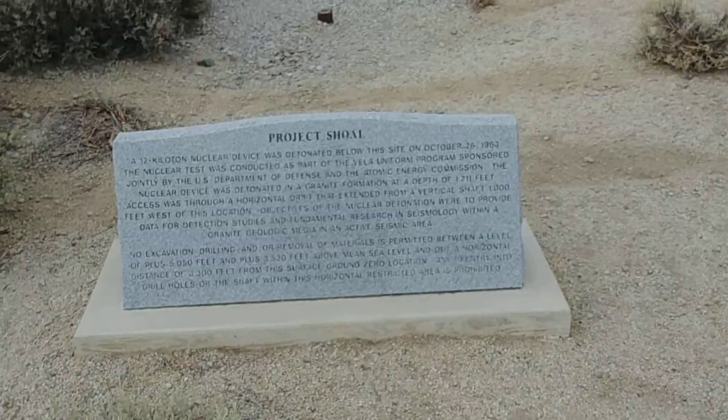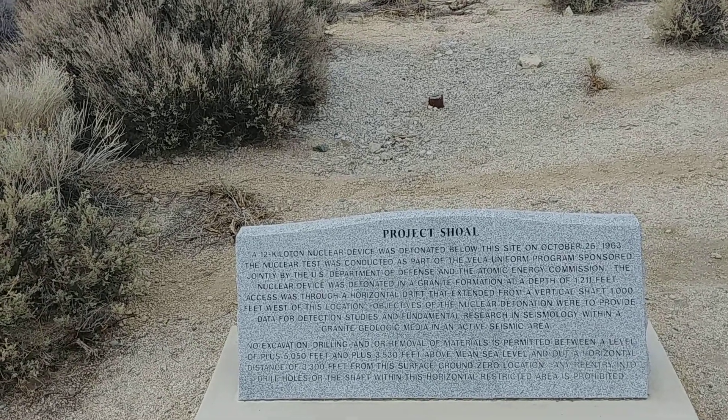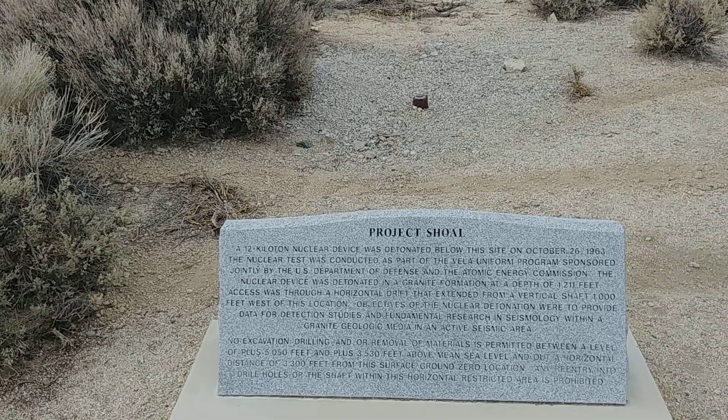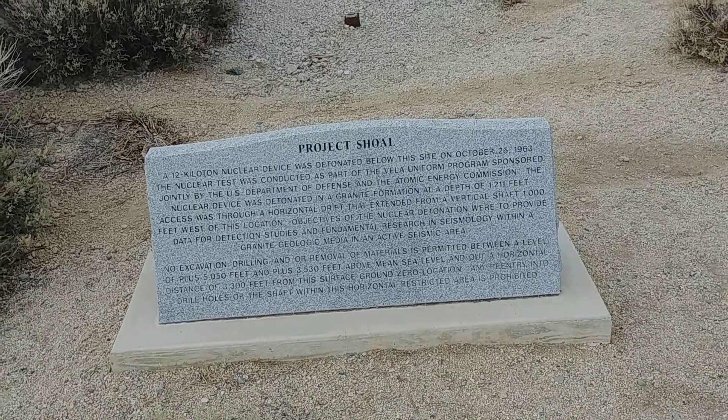This detonation wasn't testing a warhead or anything. It was just testing the geology out here — to see if they could set off an earthquake. Kind of funny, 1964, they were kind of crazy back then.